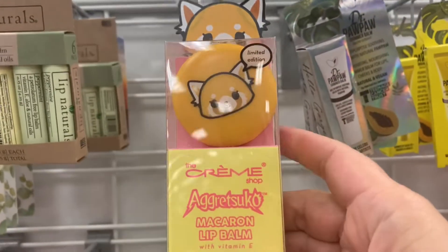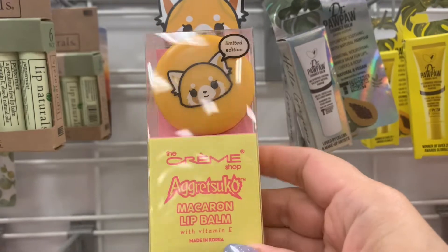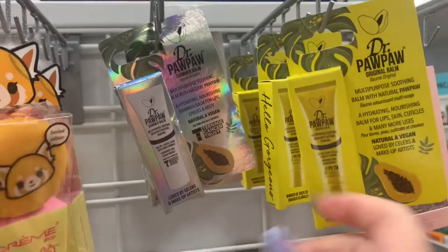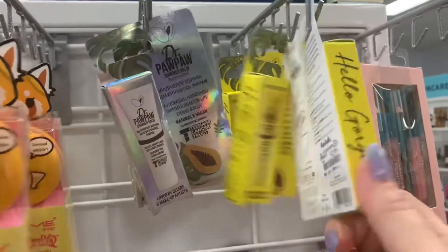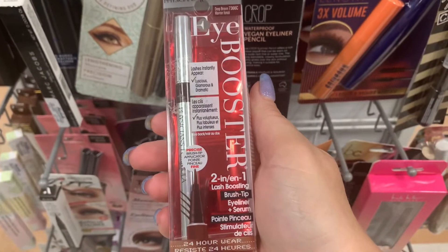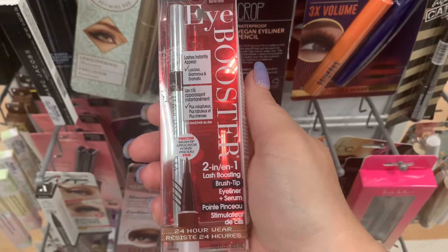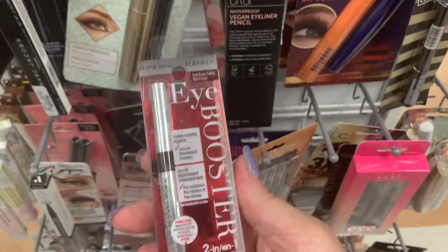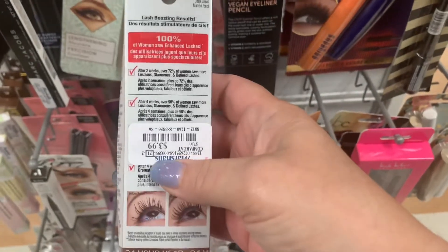How adorable is this little lip balm from the Creme Shop? It is $5.99. A couple of Dr. Paul products that I really like — $2.99. We have a Physician's Formula 2-in-1 Last Boosting Brush Tip and Eyeliner Plus Serum. Never seen this — $3.99.